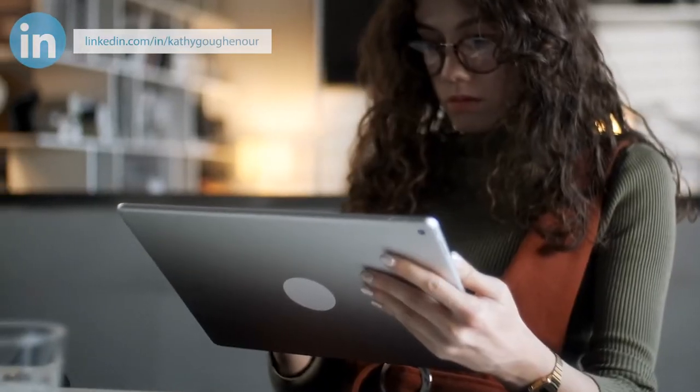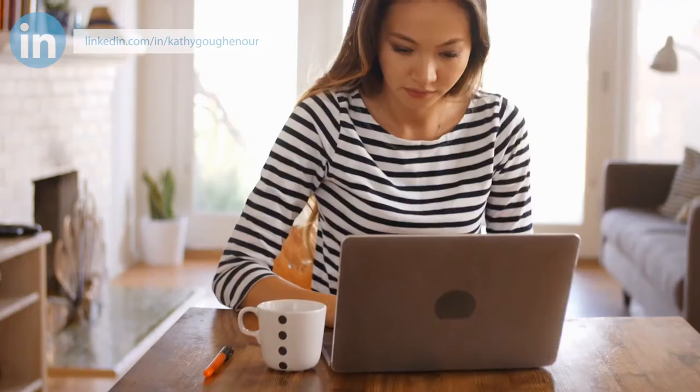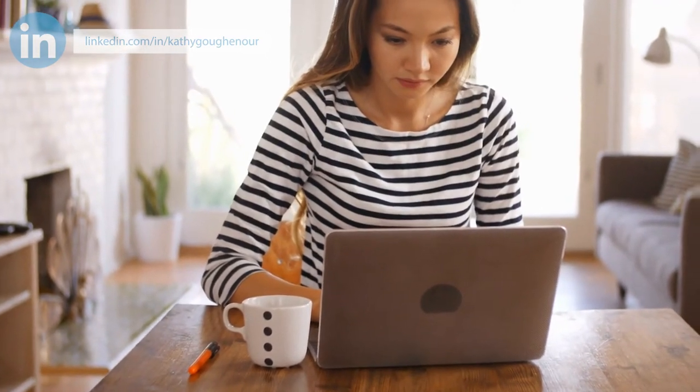Creating a schedule isn't an instantaneous miracle. It takes consistency and patience for both you and your children to get used to. Once it's ingrained in everybody's schedule, it works really well and it becomes something to look forward to.